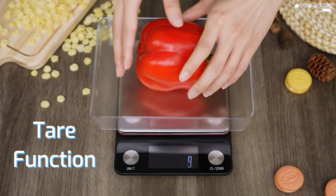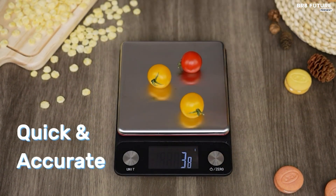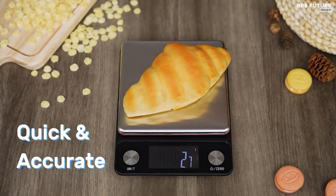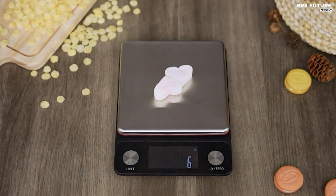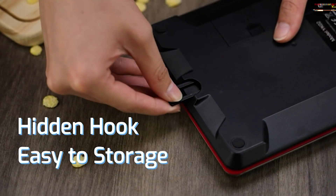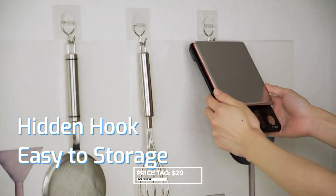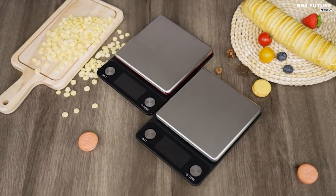Crafted with a large stainless steel weighing platform, it not only accommodates various ingredients but also ensures durability and easy cleaning. Additionally, the protective tray adds an extra layer of convenience, safeguarding the scale from spills and scratches. Priced at a reasonable $29 USD, the Next Shine Food Scale presents an affordable solution without compromising quality or functionality.